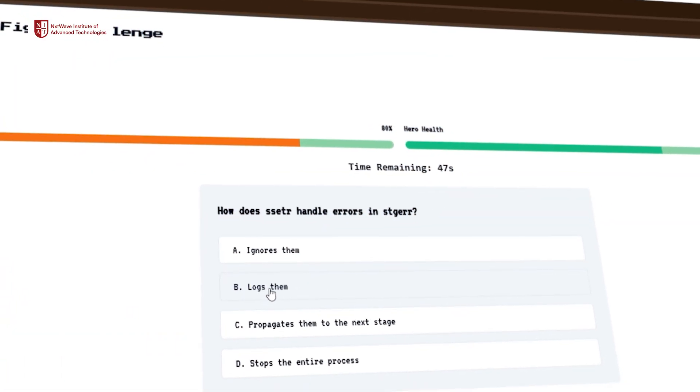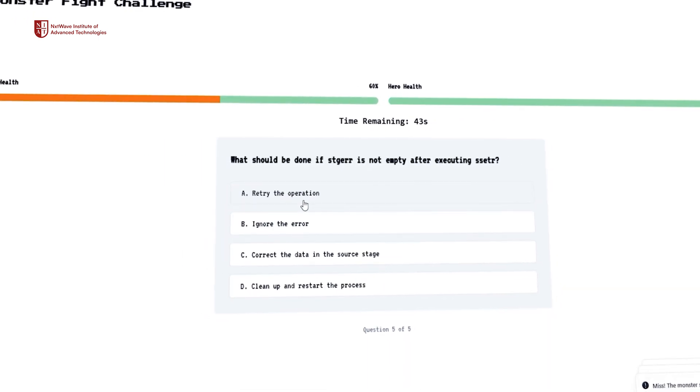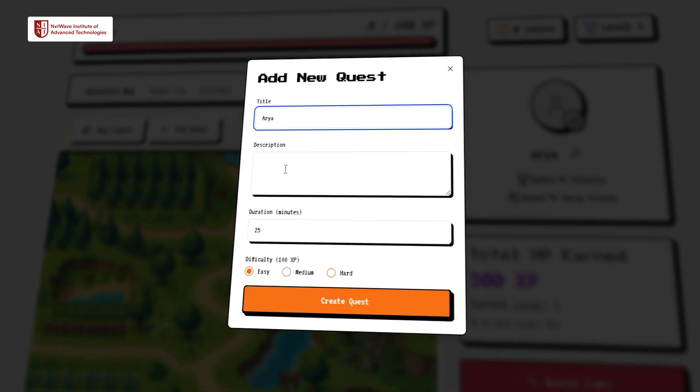Basically how the app works is the students can mention their tasks and the AI will calculate the amount of time taken by the students to complete their particular task or topic. Then it's going to grant you XP, and these tasks are also known as quests.